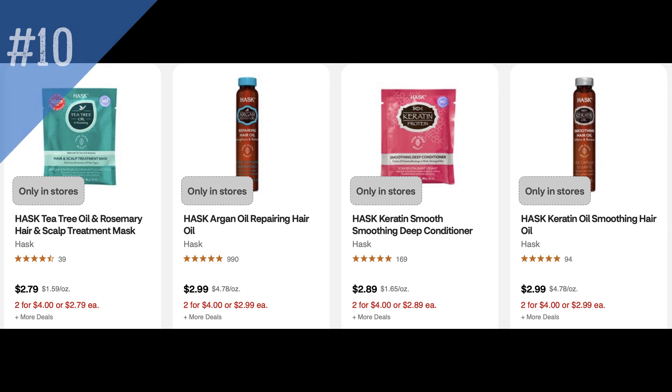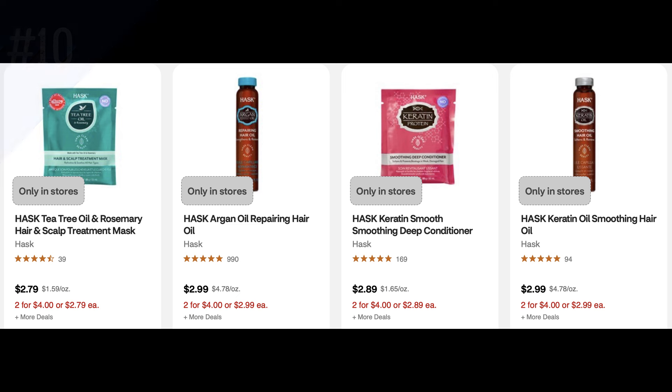Unadvertised deal number 10 is on the Hask hair treatment. There are several different hair treatments included. They're regularly $2.79 to $2.99, but they're two for $4 on sale. Plus they're buy four, get a $2 ExtraBuck. So after that $2 ExtraBuck, they end up being $1.50 each.